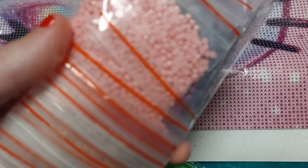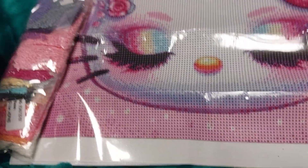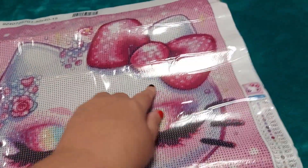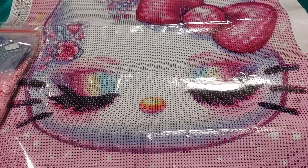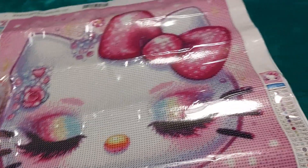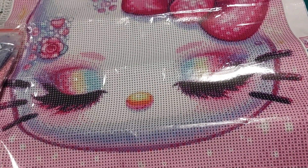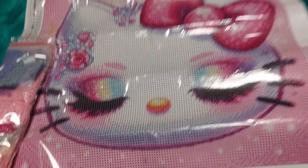If you guys like what you see today, make sure you go pop over to Temu because that's where all the great stuff is. I know it's a really quick video. Wouldn't it be really cute if I put like pink ABs in the bow? So pretty — I love her, she is so adorable. And this one came with two kits. On that note, that's pretty much it, that's all I got for you today. Thank you guys so much for watching and I'll catch you guys real soon. Bye!